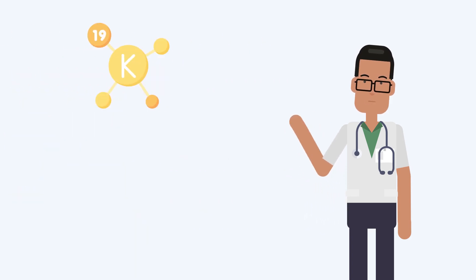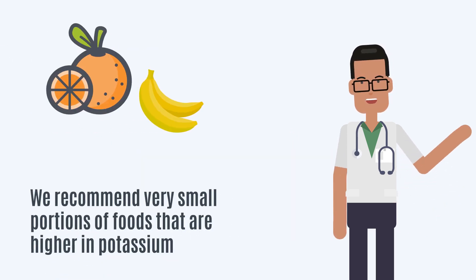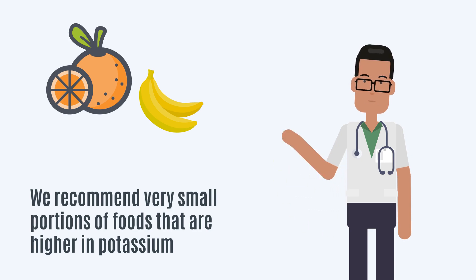If you are advised to watch your potassium levels, choose fruits and vegetables that are lower in potassium. We recommend very small portions of foods that are higher in potassium, like one slice of tomato on a sandwich, a few slices of banana on cereal, or half of an orange.